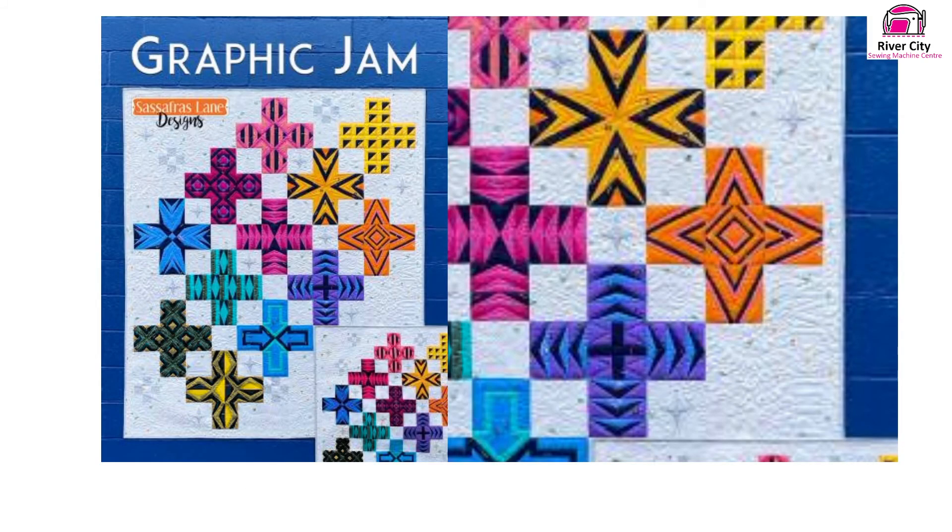There are some other fun classes including Graphic Jam, which is Foundation Piecing. For those who have never done Foundation Piecing before, you're missing out — it's a great way to do some amazing designs in patchwork and quilting. Graphic Jam is a good beginner's quilt for Foundation Piecing and the best thing is it is a stash buster, which is fantastic. Why not have a talk to us and get you into that particular class.